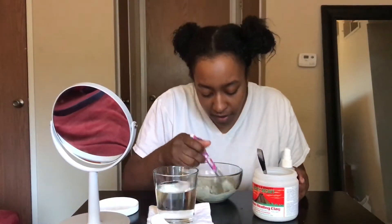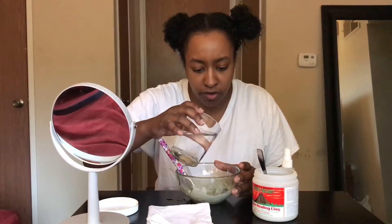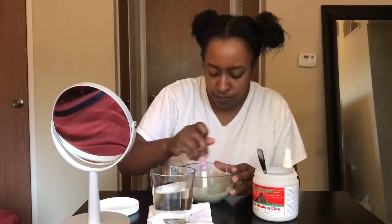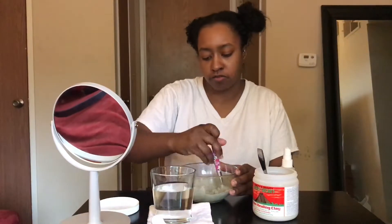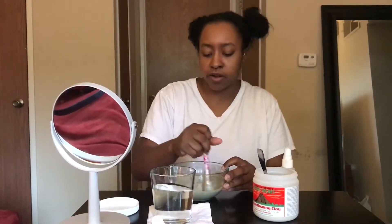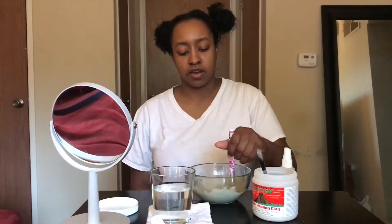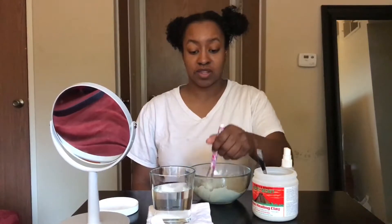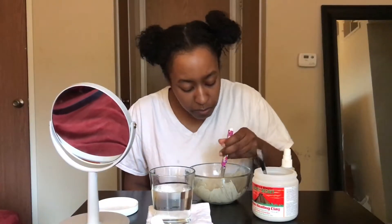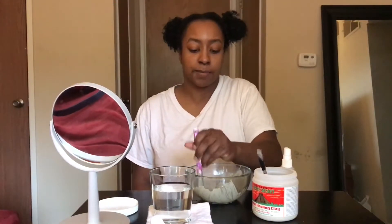I kind of feel like this may be enough — let me add just a hair more water. Yeah, that extra water really helped. So apparently this powder activates when mixed with water or apple cider vinegar. I don't have any apple cider vinegar at home right now, but apparently the results are even better when you use it.